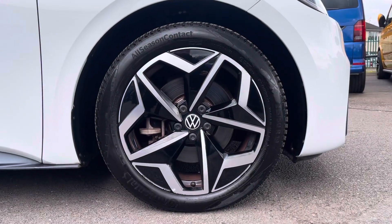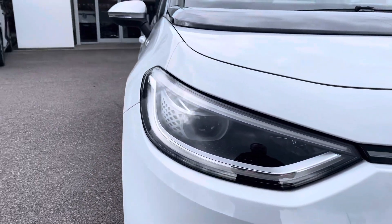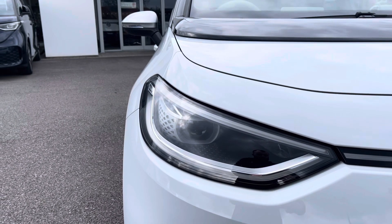To the side you'll find the stylish 19 inch Andoya alloy wheels. To the front, the LED headlights provide outstanding visibility and have automated activation.